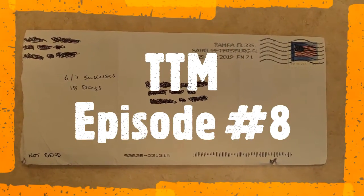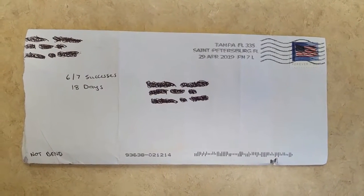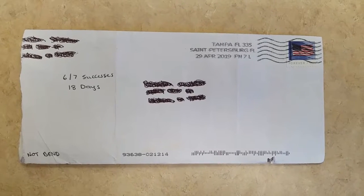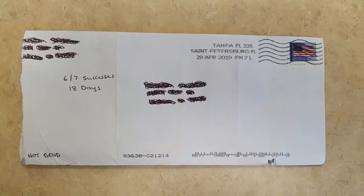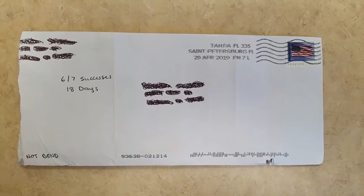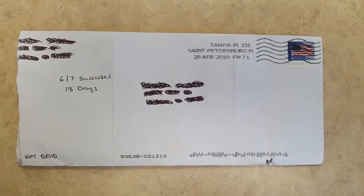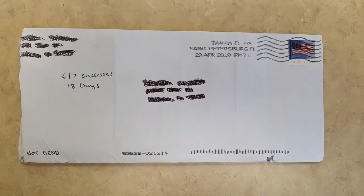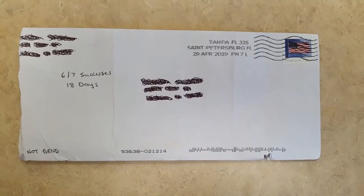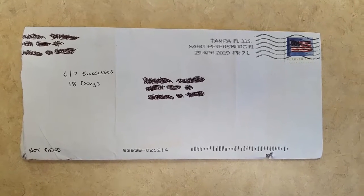Good morning everyone. It's Saturday morning and as you can see we have TTMs that came in — in fact today we have three that came in. I get to show you guys three separate successes that we had. I'll let you know how many we got, how long it took, and as always the addresses for these will be in the description of the video so you guys can reach out yourself, get some things signed, and add to your collection. So let's get started.